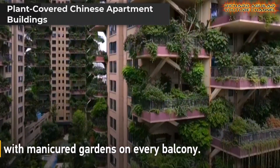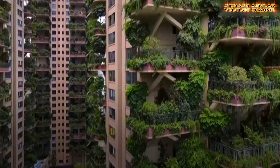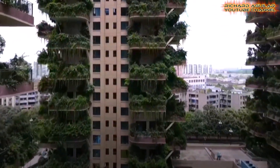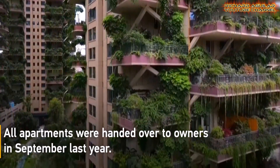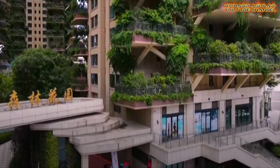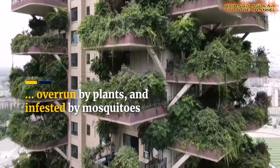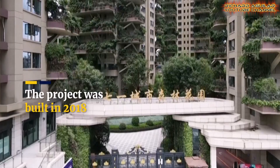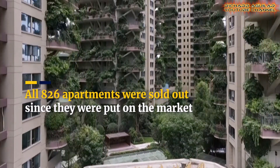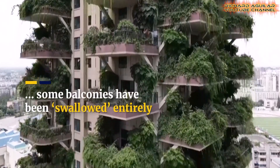Imagine living in a home surrounded by lush greenery, thanks to an experimental vertical cropping system in Sichuan Province. These vertical forests feature manicured gardens on every balcony, designed to purify the air, reduce noise, and enhance the ecological environment. However, the project faced challenges, including overgrown vegetation and a mosquito infestation, leaving only a fraction of the apartments occupied. Despite its setbacks, this ambitious concept underscores the potential of combining urban living with vertical farming systems to create greener, healthier cities.